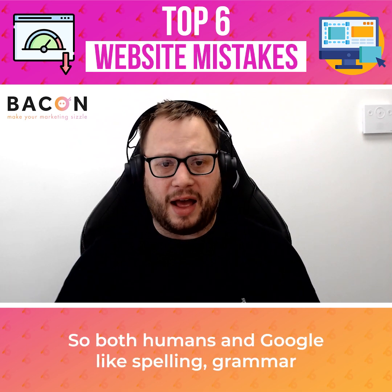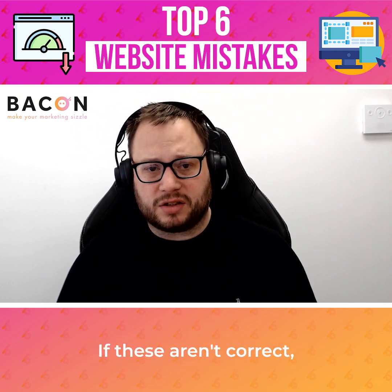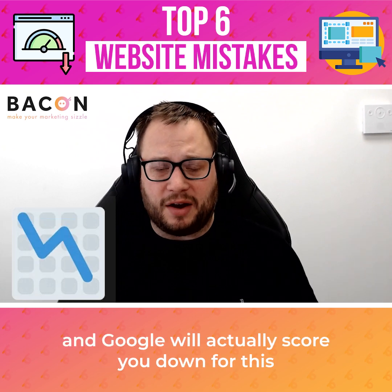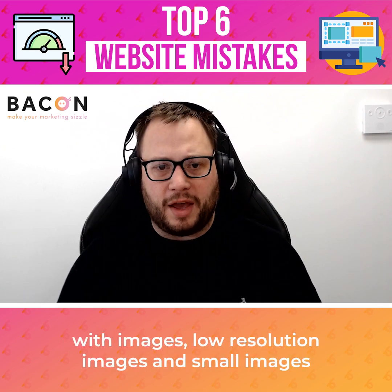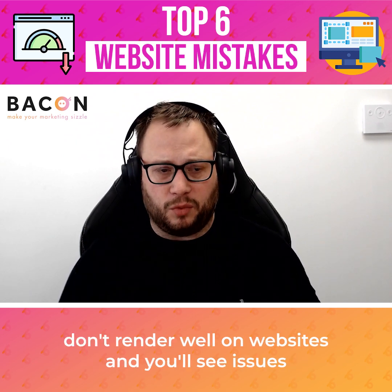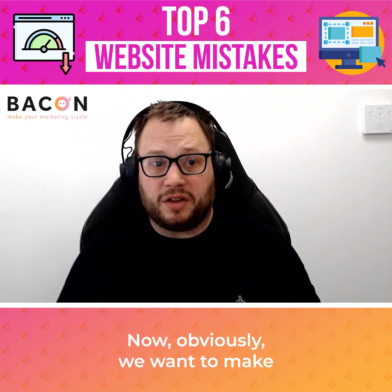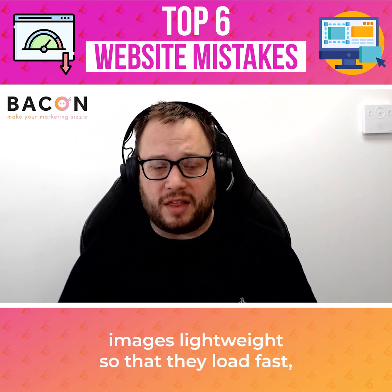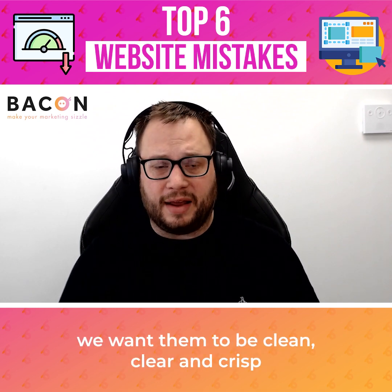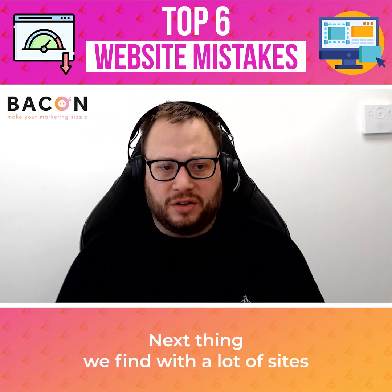The next thing that we find is poor quality writing and poor quality images. Both humans and Google like spelling, grammar, and sentence structure to be correct. If these aren't correct, humans find it difficult to read and Google will actually score you down for this — it is a technical element of your SEO. With images, low resolution and small images don't render well on websites. We want to make images lightweight so they load fast, but at the same time we want them to be clean, clear, and crisp so that they're actually enjoyable and easy for the viewer to see.